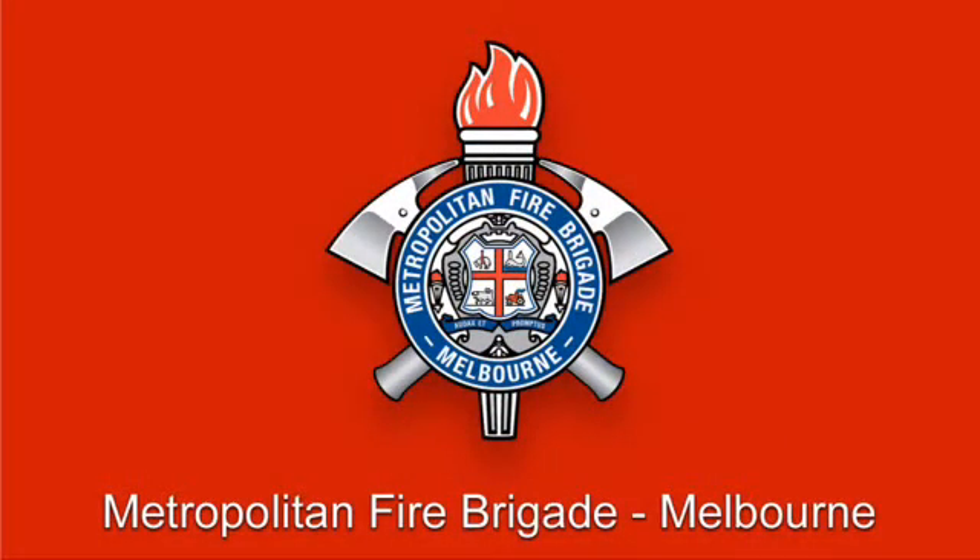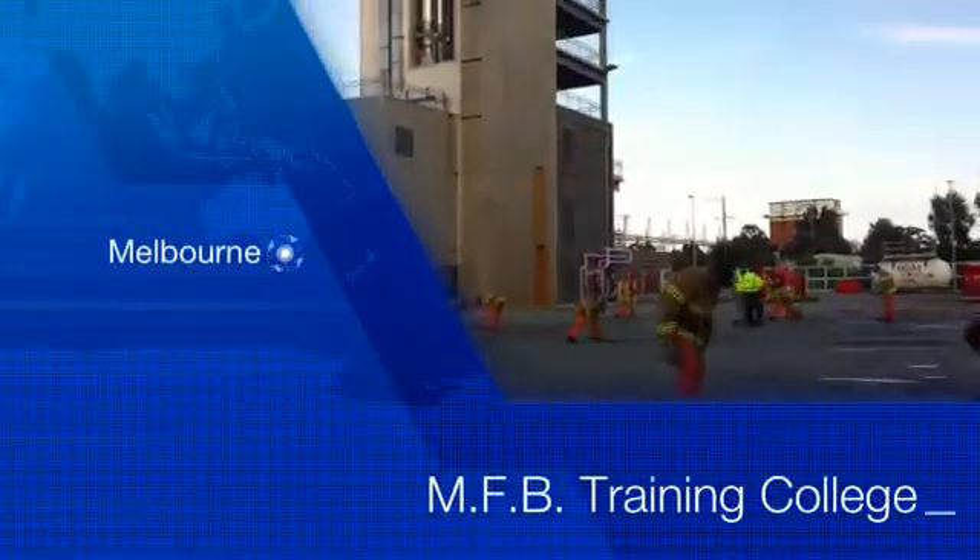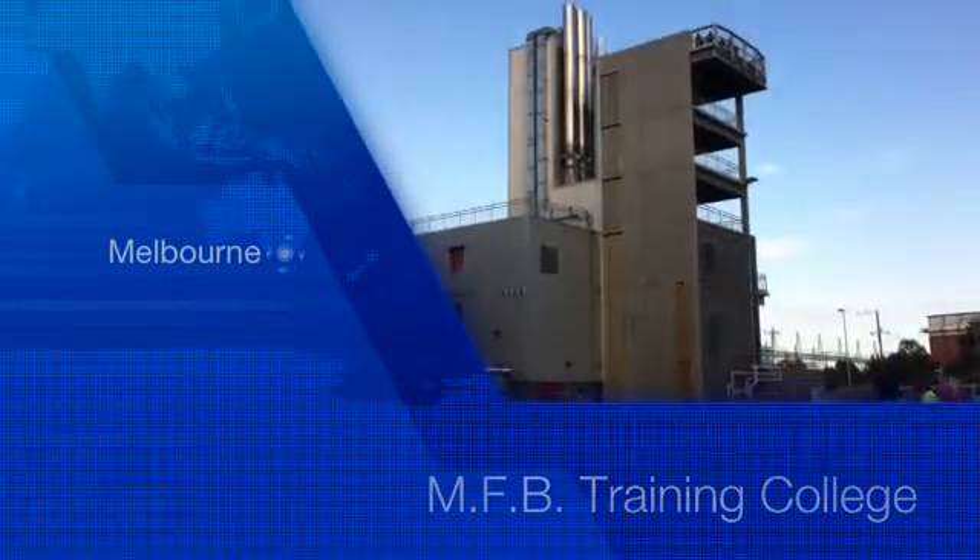We're here today at the Melbourne Metropolitan Fire Brigades Training College for a demonstration on thermal camera technology with firefighter Mick Witte. I'd like to introduce to you our new Drager Thermal Imaging Camera that's been purchased by the MFB and the CFA through a joint tender.